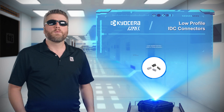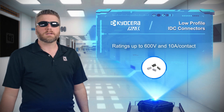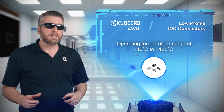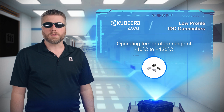The voltage rating of these connectors is 600 volts and the maximum current rating is 10 amps, which depends on the wire size used. With an operating temperature range of minus 40 to 125 degrees Celsius, the Kyocera AVX9176 range of connectors are able to provide the most reliable performance in all environments.